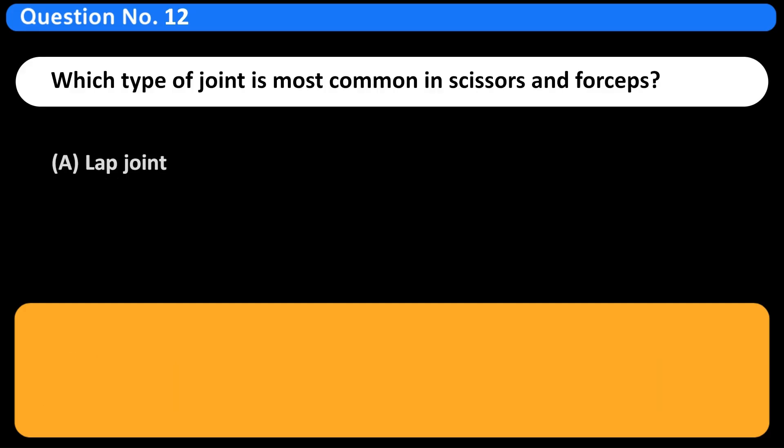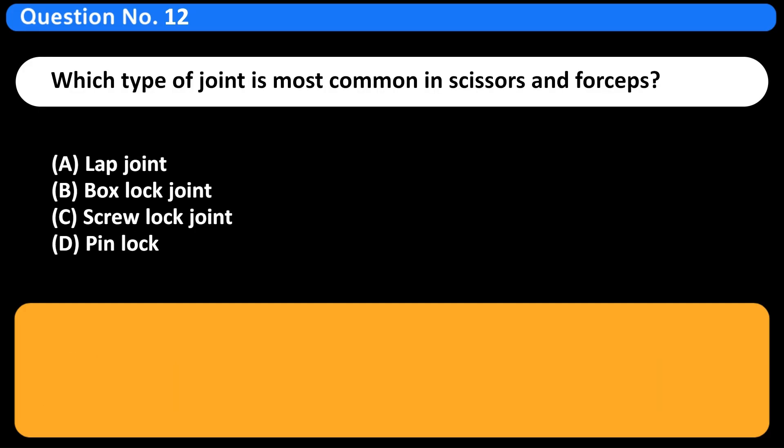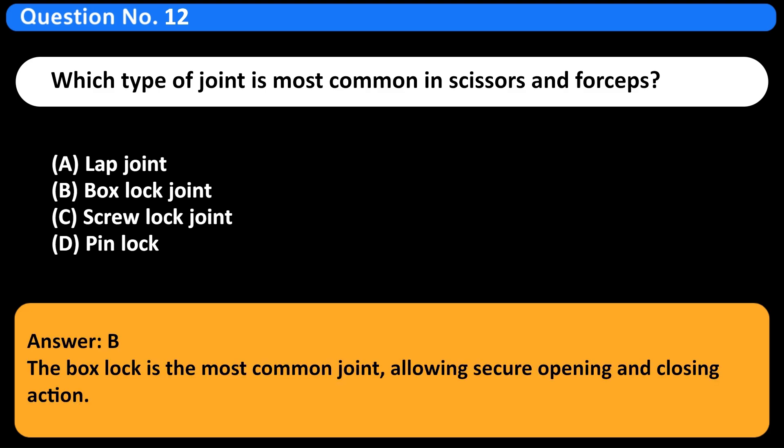Which type of joint is most common in scissors and forceps? A. Lap joint. B. Box lock joint. C. Screw lock joint. D. Pin lock. Answer: B. The box lock is the most common joint, allowing secure opening and closing action.